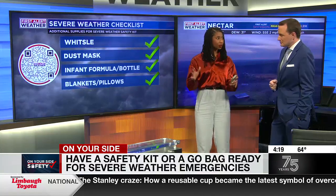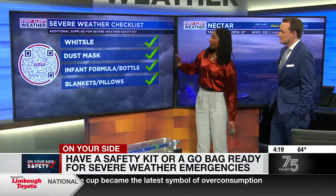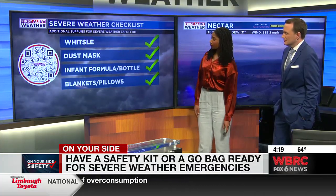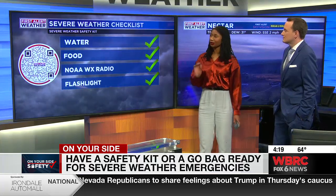Dust masks, in case there's debris — that keeps you from being contaminated from anything that's in the air. For infants, your infant formula and bottles — that's important to make sure your infants are well-fed. Blankets and pillows are also additional items that I still think are very important.